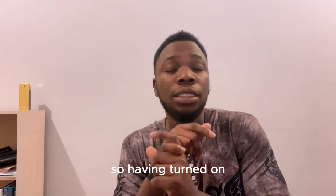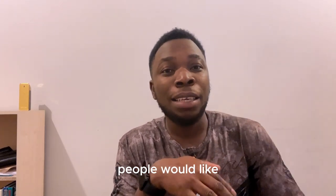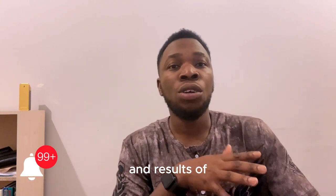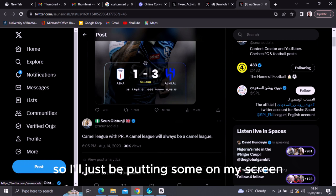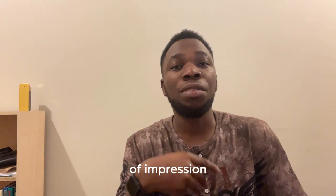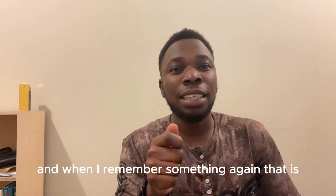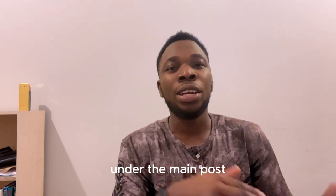Having turned on post notifications, when you start dropping relatable comments, people will like and comment. I have so many results I can't even count them — I'll put some on screen so you can see it's legit and practicable. I've had hundreds of thousands of impressions from responding to a single post. When I remember something similar to what I said, I add it again as a comment and it becomes a trend under the main post.